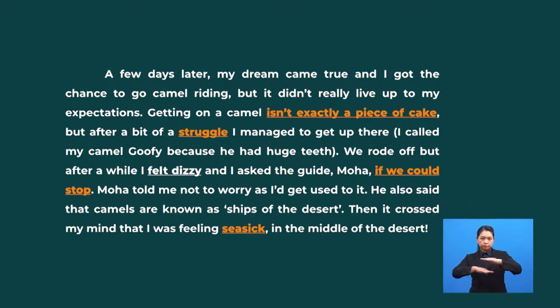Based on the phrases — isn't a piece of cake, struggle, felt dizzy, if we could stop, and seasick — we can see that the topic and concluding sentences match with the text heading and important words and phrases from the passage. So, those are the strategies to help you determine the main ideas in a text. All these strategies are important to know as not all strategies will always work. Besides, using multiple strategies together will help us build more accurate main ideas. Now, let's read the text again — this time, you have to understand what you are reading.